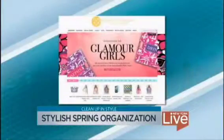Well, it's that time of year again, but if you're dreading your spring cleaning and organizing, listen up because we're going to make it a little more fun for you today. Margaret Joseph, lifestyle expert and founder of the Macbeth Collection, is here with some very stylish ways to get organized. Margaret, welcome to the show.